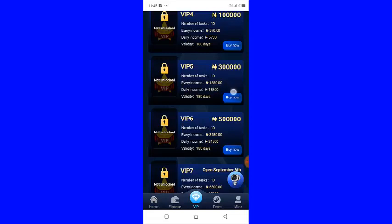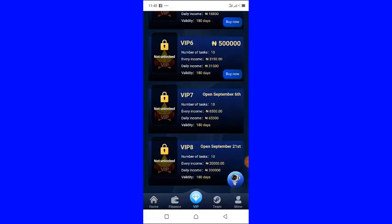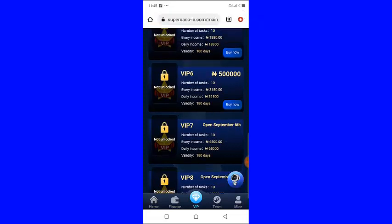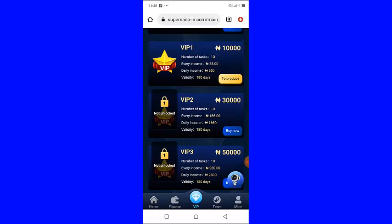VIP five is 300,000 naira, which has a daily income of 18,800 naira. If you scroll down you will see other packages as well.